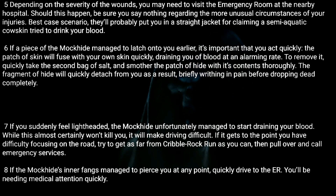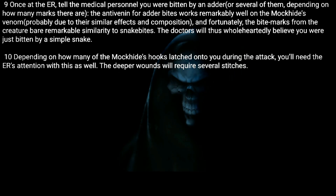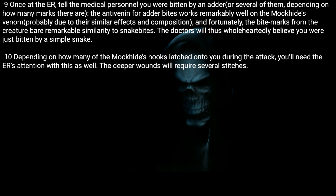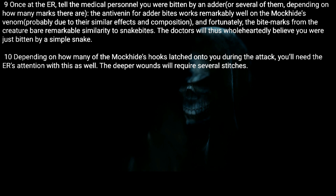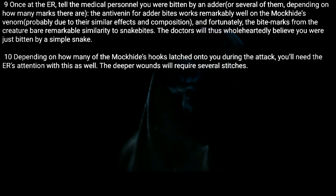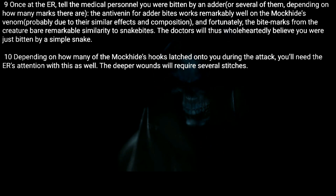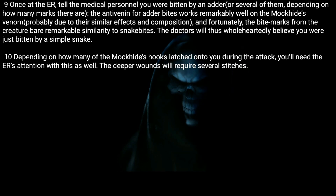Eight: If the Mock Hide's inner fangs managed to pierce you at any point, quickly drive to the ER — you'll be needing medical attention quickly. Nine: Once at the ER, tell the medical personnel you were bitten by an adder, or several of them depending on how many marks there are. The anti-venom for adder bites works remarkably well on the Mock Hide's venom, probably due to their similar effects and composition. Fortunately, the bite marks from the creature bear remarkable similarity to snake bites, so the doctors will wholeheartedly believe you.